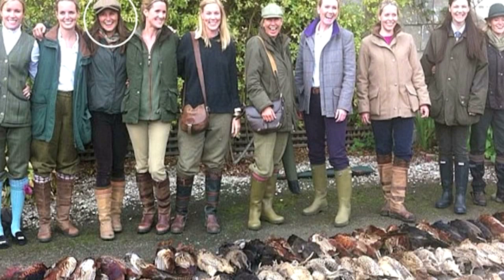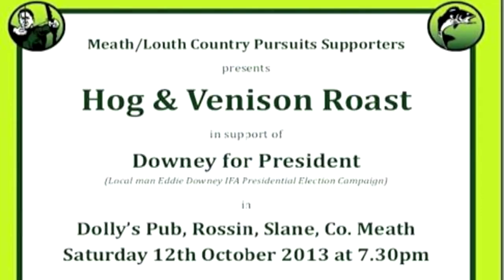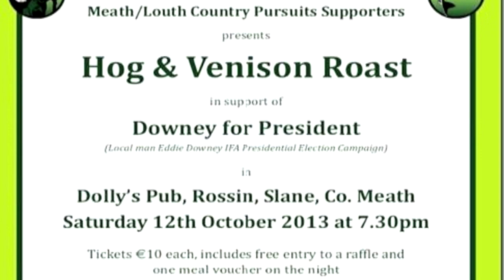If you are in Ireland this weekend, you can catch up with our own Mark Gilchrist, who is helping to raise support for Eddie Downey, a country sports campaigner running for president of the Irish Farmers Association. The event in Slane, County Meath sounds like it could be an evening to remember.